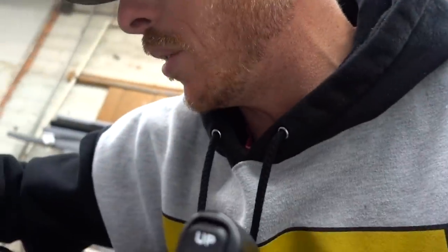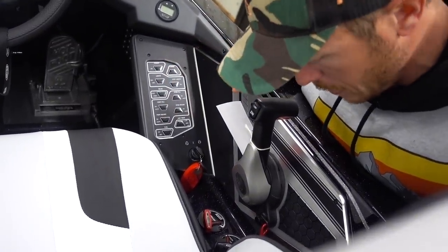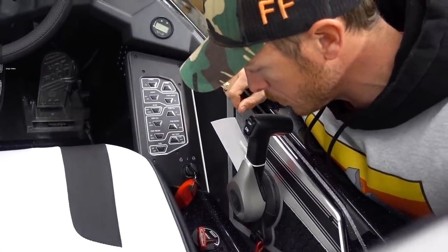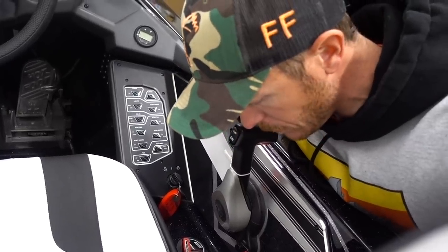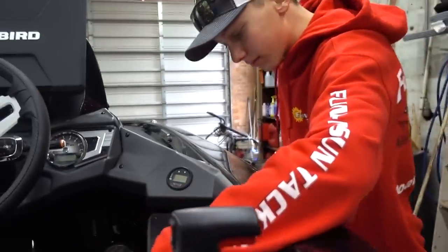Oh yeah. New boat smell. This whole console is different too, huh? All digital buttons. Looks like there's some sort of Bluetooth situation in there — it has speakers built into it. Gonna be bumpin' with the bass! Look how different that console is. Courtesy lights — that probably gives you a little bit of light when you're going out in the morning.